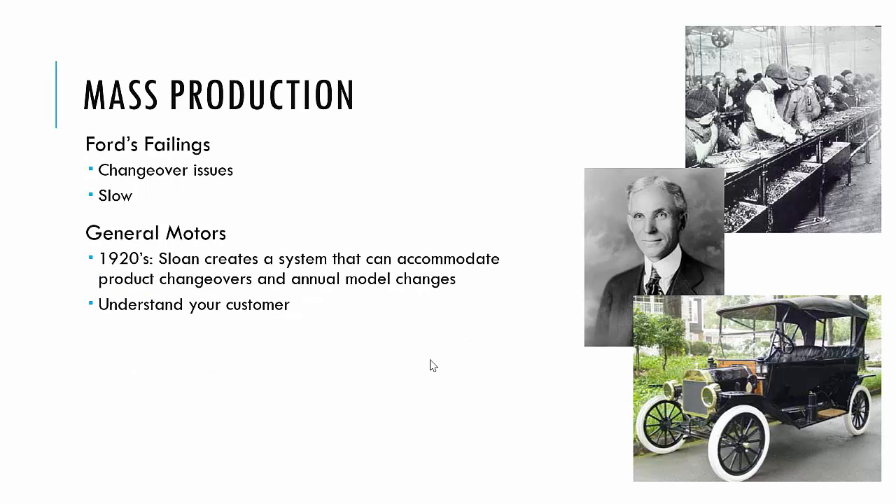Ford's system had some failings: there were changeover issues and it was slow. Ford couldn't foresee that at some point he wouldn't want to make Model Ts all day, every day. When they needed to change to something else, or when something in the design changed, his process and assembly line couldn't adapt. General Motors revolutionized manufacturing by creating a system that could accommodate product changeovers, even eventually what became the annual model changes in vehicles.